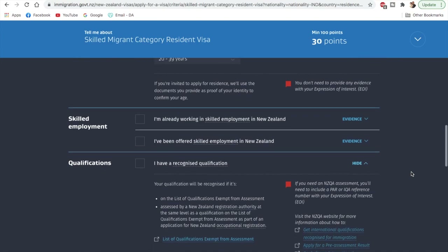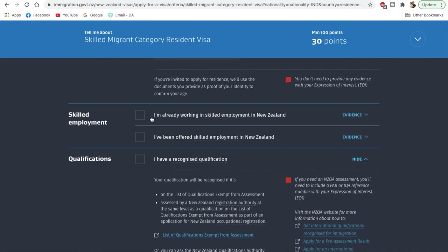Moving on to skilled employment — they're asking if you're currently working in skilled employment in New Zealand or if you have an offer for skilled employment in New Zealand. If you have either of these you can select it, but since most of my audience won't have this, I'll skip this part.